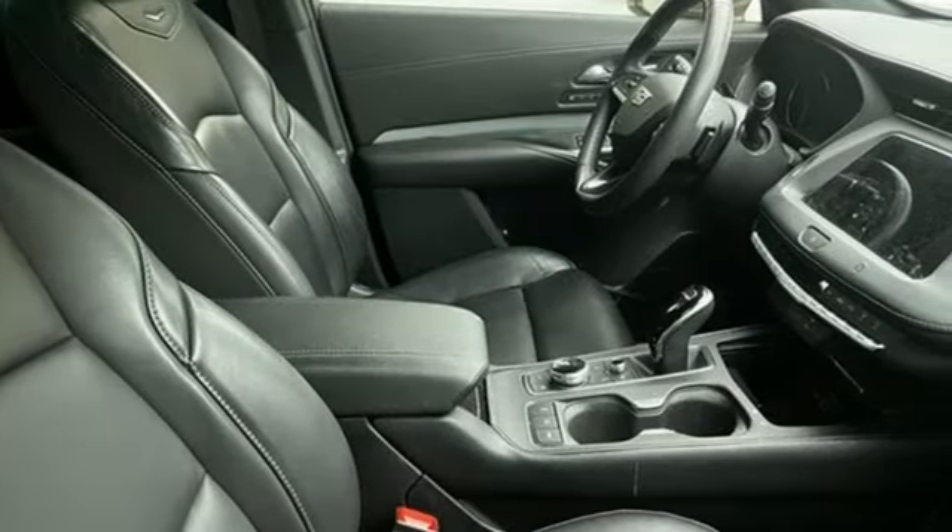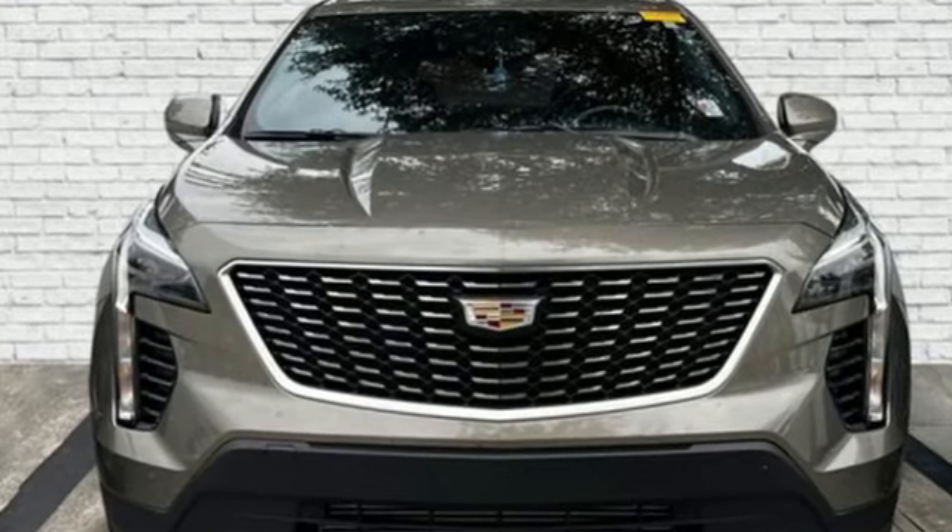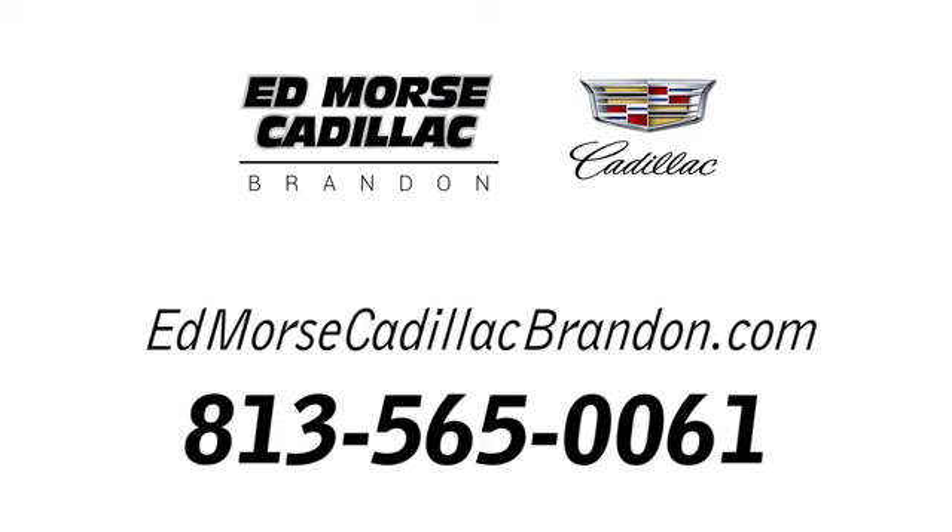For over 100 years, Cadillac has dared to drive the world forward. The time is now. See it for yourself today. Call us today at 813-565-0061.